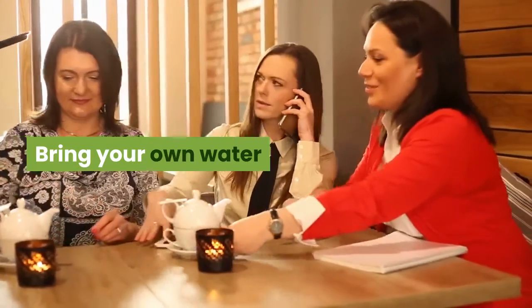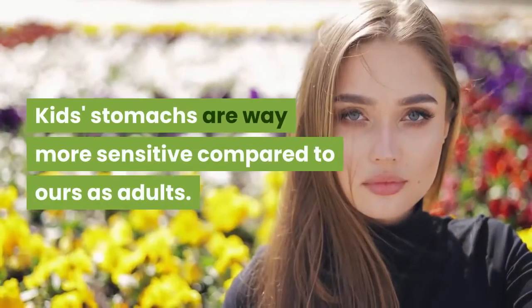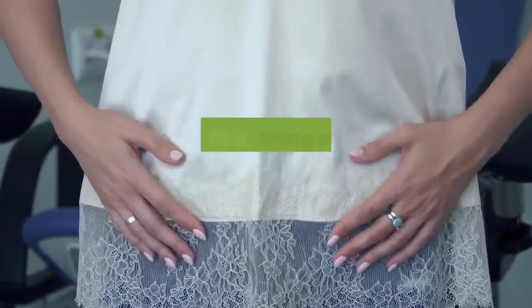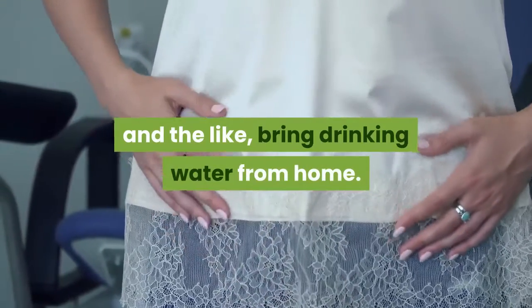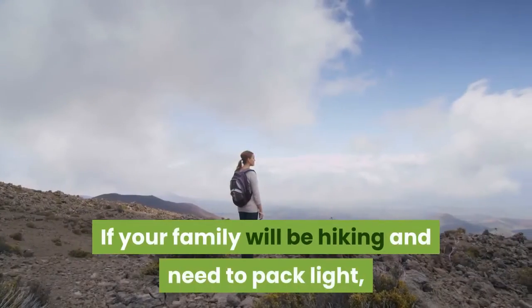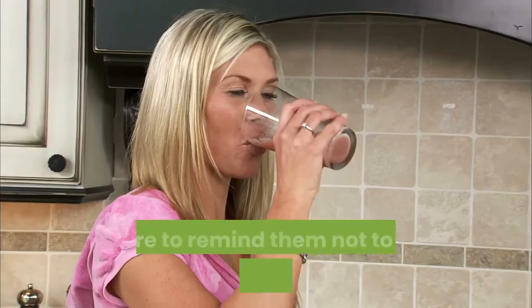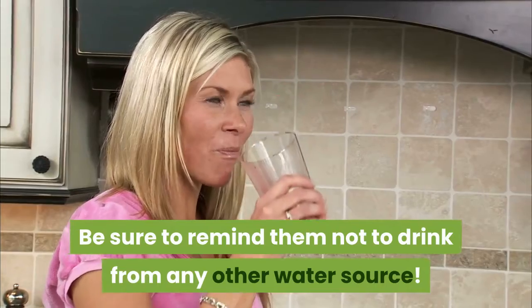Bring your own water. Kids' stomachs are way more sensitive compared to ours as adults. To avoid things like stomach ache, diarrhea and the like, bring drinking water from home. If your family will be hiking and need to pack light, pack some iodine tablets instead. Be sure to remind them not to drink from any other water source.